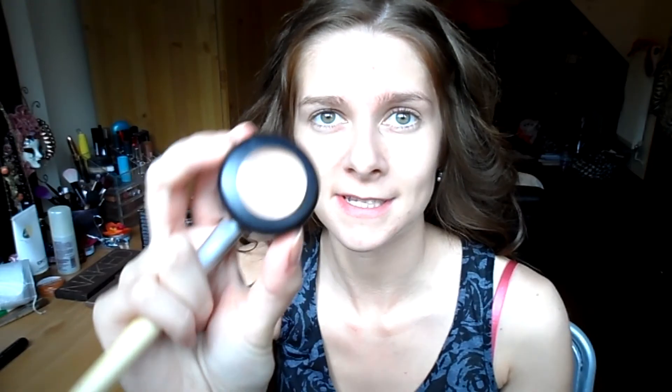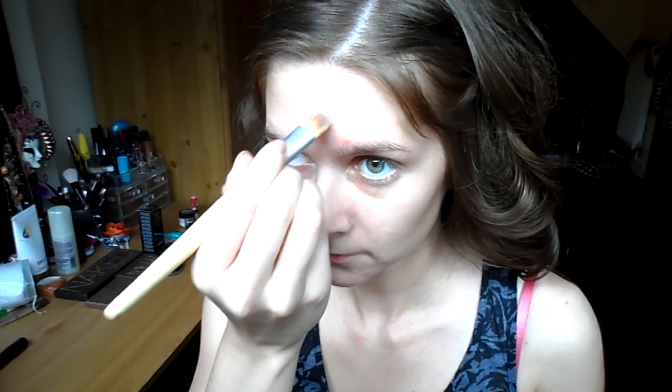Now my face is moisturised, I'll be applying some of the Porefessional Primer by Benefit. This gives a really silky smooth finish to the skin — it's a really good base for foundation. My skin isn't perfect and I do have blemishes and pigmentation issues, so I'll be using the MAC Studio Finish Concealer and applying it with my EcoTools Concealer Brush, just to hide any blemishes or redness in my skin.